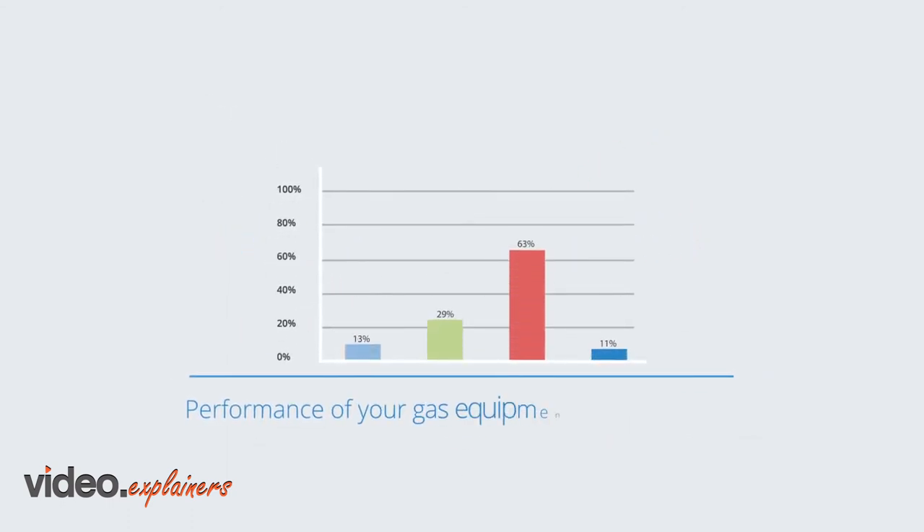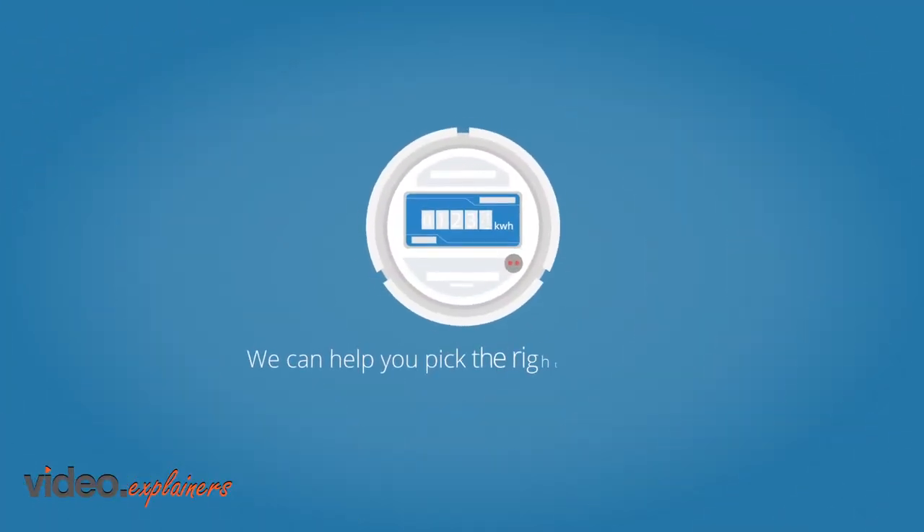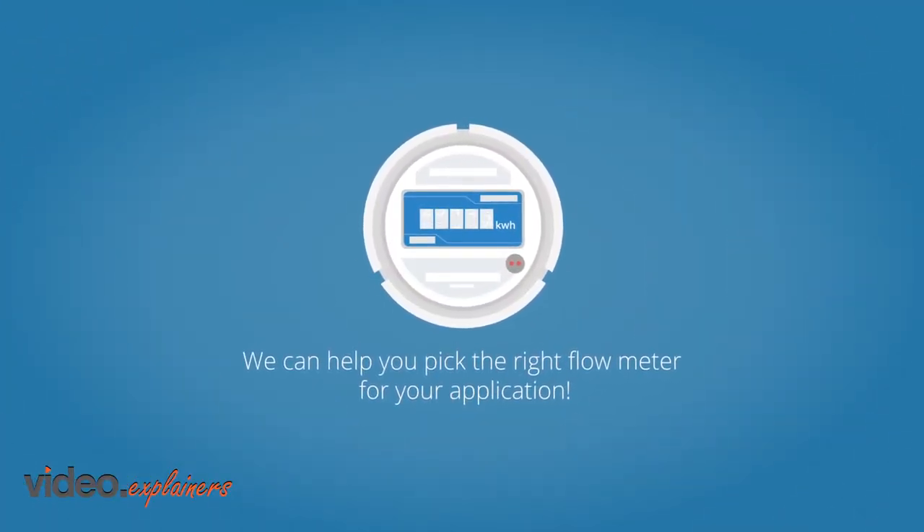Performance of your gas equipment lies in the data. We can help you pick the right flow meter for your application.